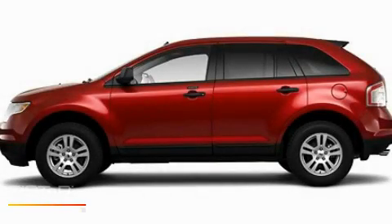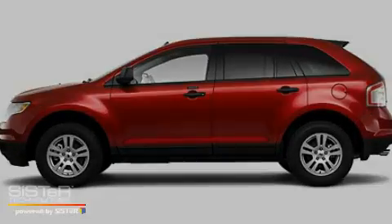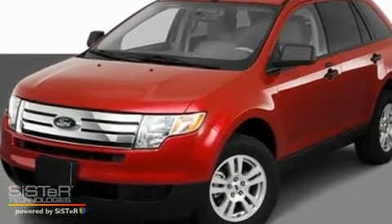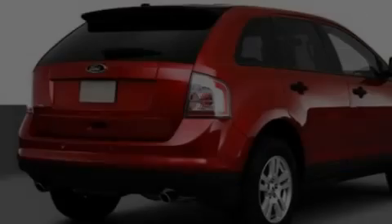This is a 2010 Ford Edge. Safety, space and comfort. It has a 3.5-liter six-cylinder engine and an automatic transmission.